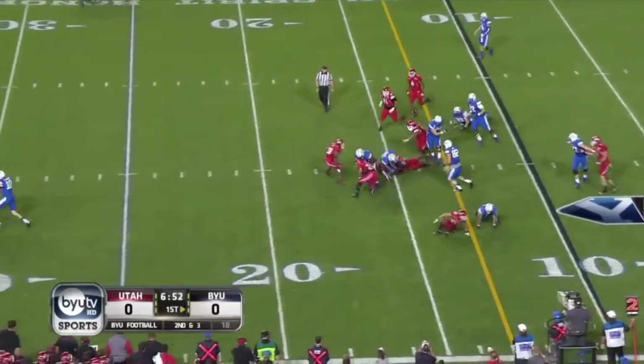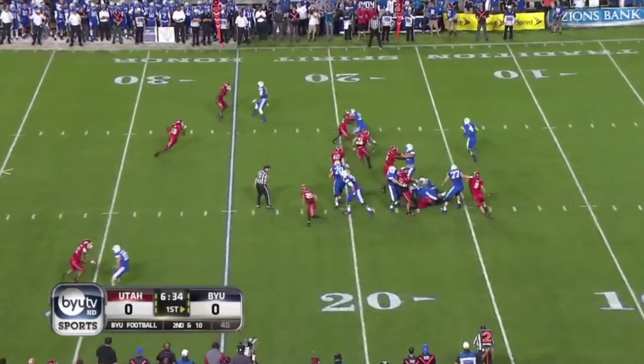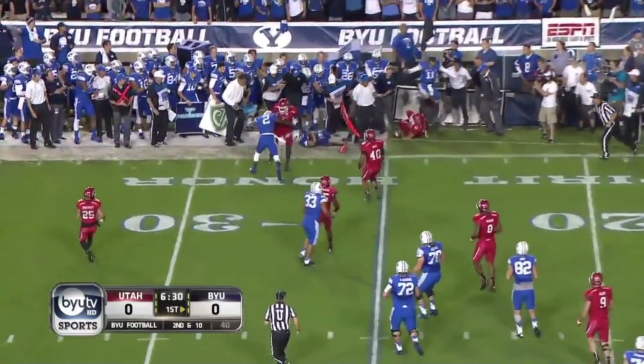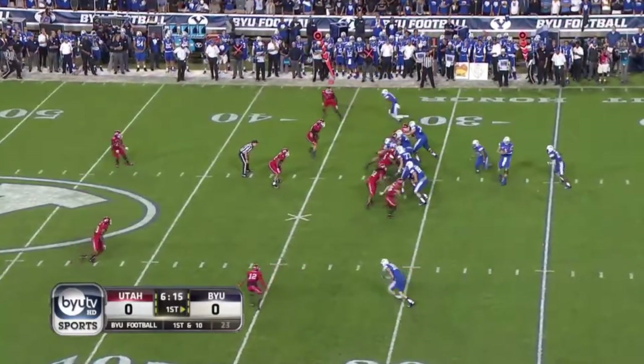Jamal Williams with a first down across the 15, to the 16. Even though it's a big game, second down and ten. Hill getting near the marker — he's deceptively fast — opportunity if you're running somebody on or run somebody off, you can get caught.